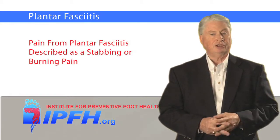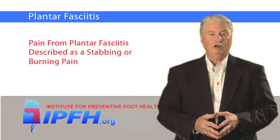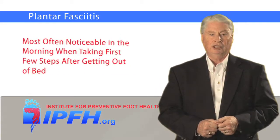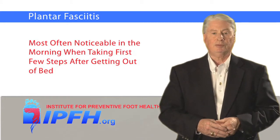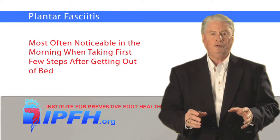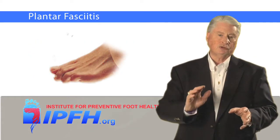Pain from plantar fasciitis is most often described as a stabbing or burning pain, and it's often likened to a hot nail being driven into the inside of the heel. It's most often noticeable in the morning when you initially get out of bed and take your first few steps. That's because the plantar fascia has been relaxed and contracted during the night while the foot has been resting in a plantar flexed position — that's when your toes are pointed downward.